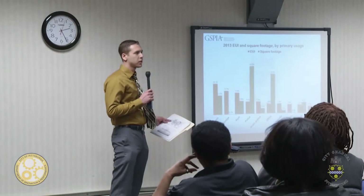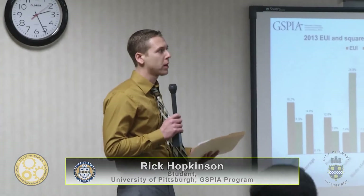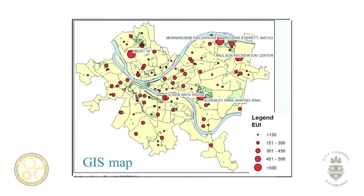With the energy data the city has through Portfolio Manager, which is a way to record their energy usage through energy bills, they create what they call energy usage intensity. That is normalized by the square footage of the building, so it makes it comparable. This is a shot of the different energy usage intensities of the different buildings in the city of Pittsburgh. We also created a GIS map that plots the highest and lowest energy efficient buildings in the city — the top five biggest energy consumers are labeled on the map, including Medic 10, the Bath House at Shenley Park, and the Skating Rink.